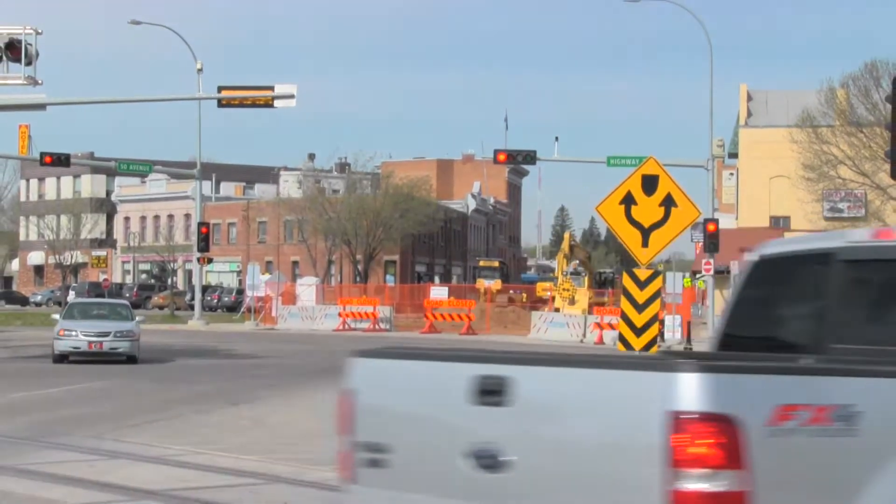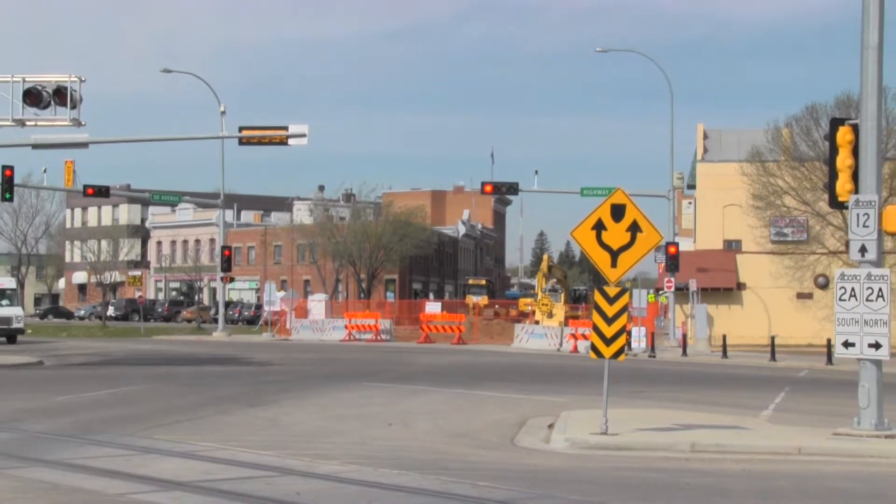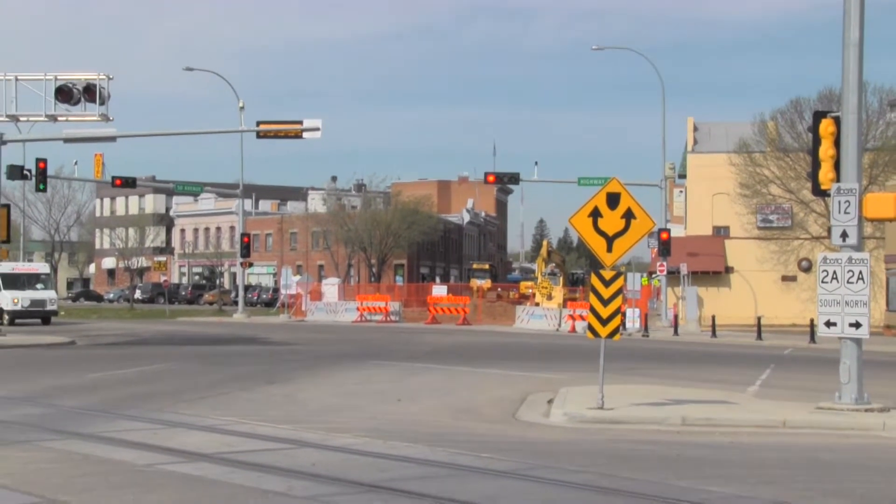As you can see behind me, crews have already started their excavation work on the stage one road closure, which means there is a road closure in effect between Highway 2A and 49th C Avenue along 50th Avenue. Detours are in effect and passenger vehicles can detour using 49th C Avenue, 51st Avenue, or CD Trail.